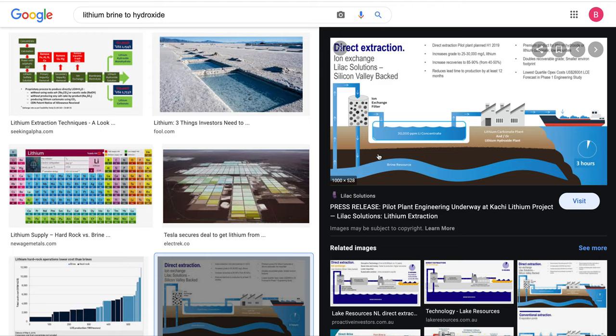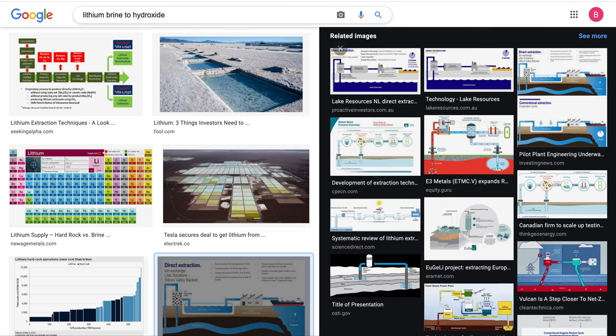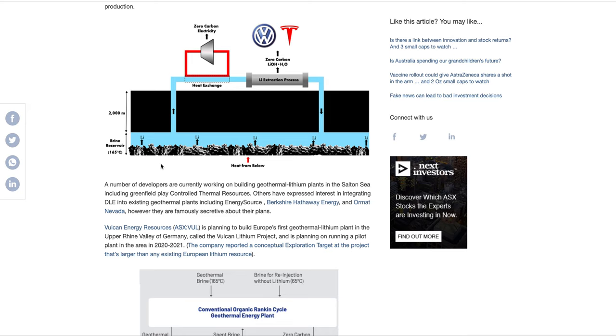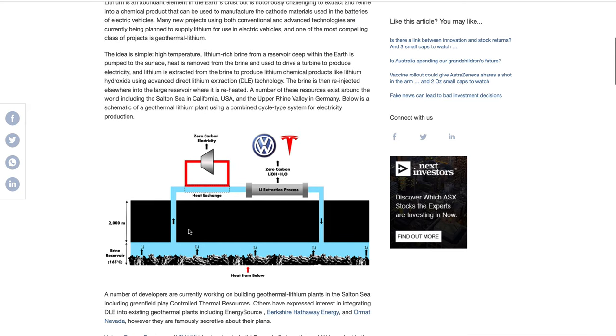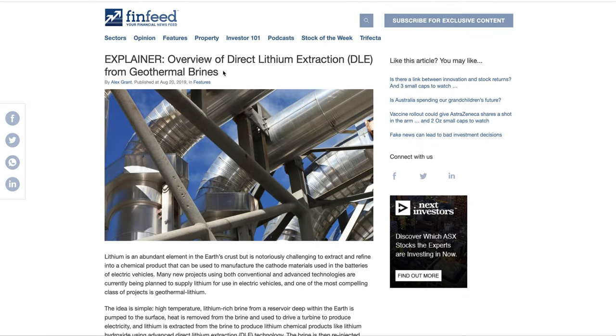There are a lot of lithium companies, but you just need to compare them — what they have, whether they're in America or Argentina, how far they have to transport the stuff, all those sorts of things. I'm also looking at a company called Vulcan Energy. They're going to use the heat out of the brine — 165 degrees — to create power to process the plants. They use the brine, do direct lithium extraction instead of putting it into a salt lake. That's Vulcan Energy — it's called Geothermal Brines.